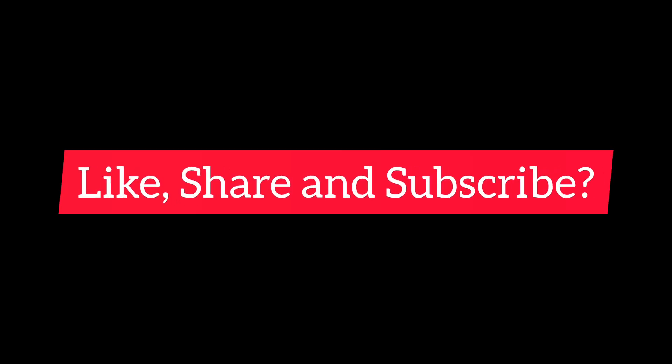I knew this video was coming so that you all would have clothes and could plan it. Don't forget to like, share, and subscribe as always, and I'll see you the next time!